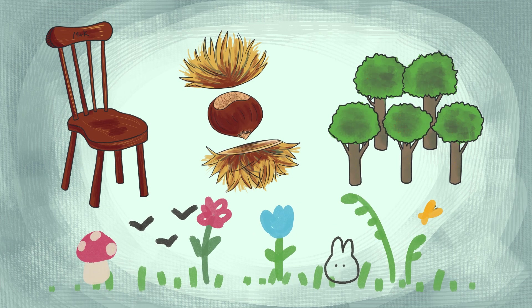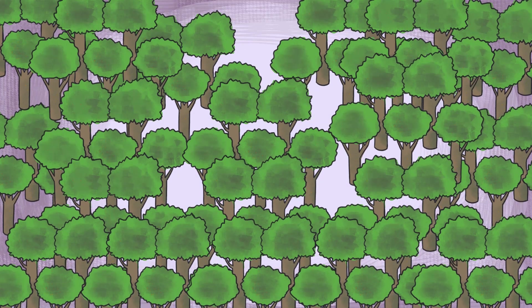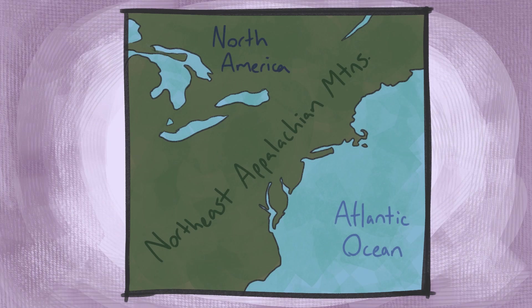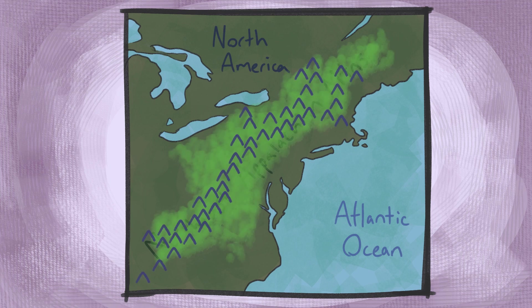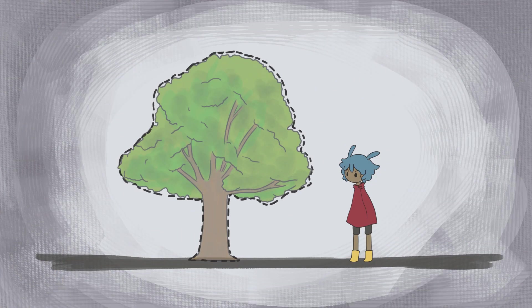The American chestnut tree dominated the eastern deciduous forest and once covered most of the eastern United States, including the Appalachian Mountain chain. But then, a pathogenic fungus — a blight — was introduced in the early 1900s. As a result, the American chestnut tree is now nearly extinct. It remains today, but barely.